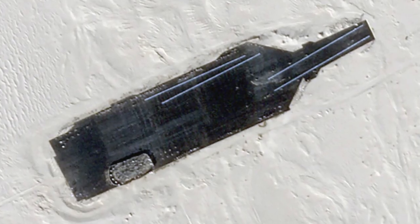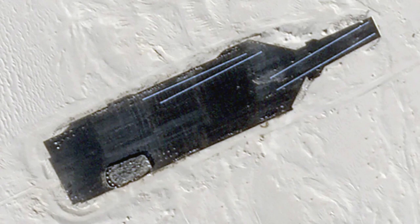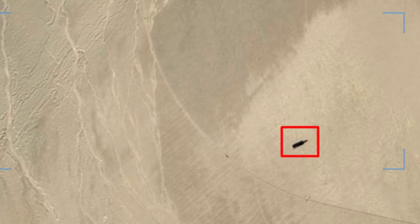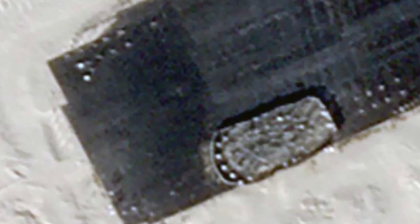China has created a full-scale target of the American Gerald A. Ford-class nuclear aircraft carrier in the Taklamakan Desert, reports The Drive. This project illustrates the Chinese People's Liberation Army's continued interest in expanding and improving its ability to attack U.S. aircraft carriers and other warships at long ranges.